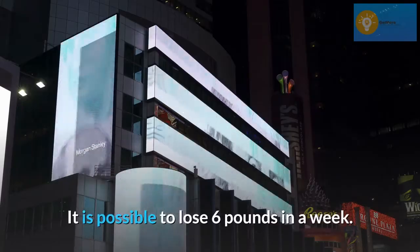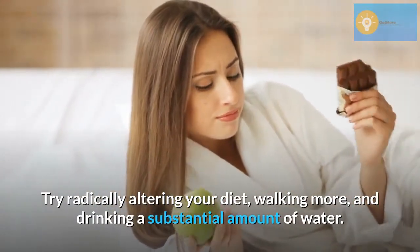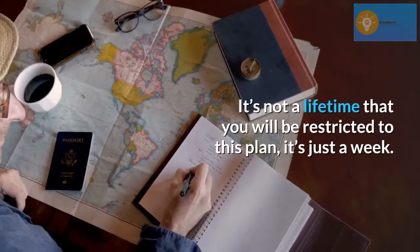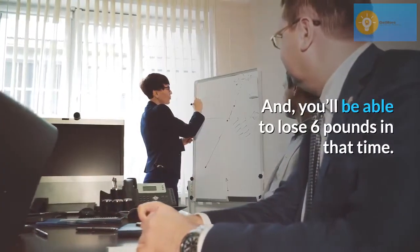It is possible to lose six pounds in a week. Try radically altering your diet, walking more, and drinking a substantial amount of water. It's not a lifetime that you will be restricted to this plan — it's just a week. And you'll be able to lose six pounds in that time.